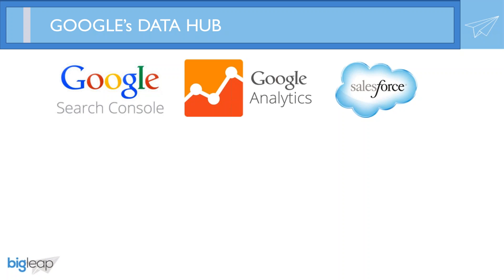A good percentage of companies utilize all three of these data sources on a daily basis to help them make some of the most important business decisions a business can make.